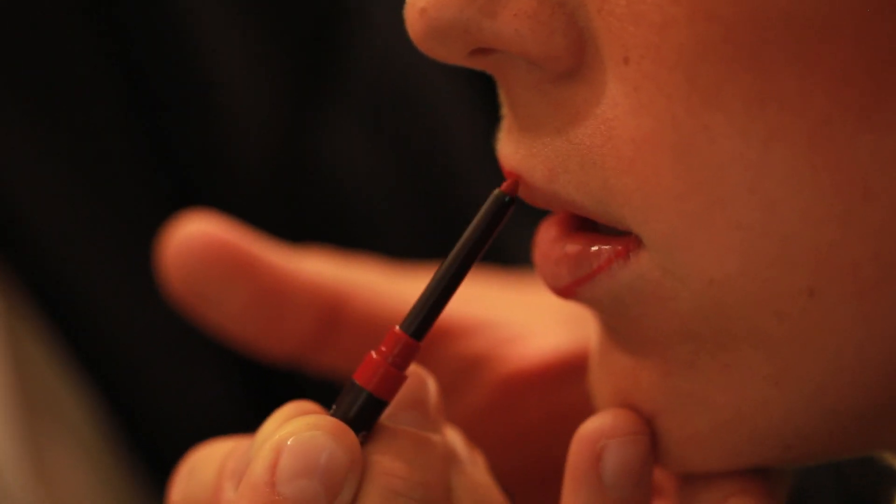Step number two is framing the lip using a lip pencil. I'm choosing a classic red to match the lipstick I'll be using. Starting with the lower lip in the inner corner, I gradually fill in the contour without going outside of the lip's natural shape, creating one line by doing short strokes with the pencil along the corner of the lip.